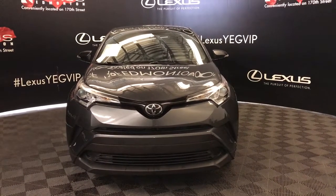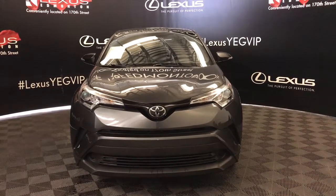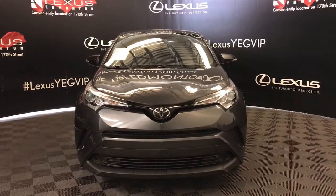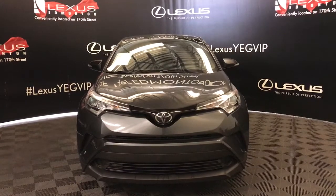Welcome to Lexus of Edmonton. We are located off 111th Avenue and 170th Street. Here we have a pre-owned 2019 Toyota C-HR Limited Edition with a two-liter four-cylinder CVT transmission engine.